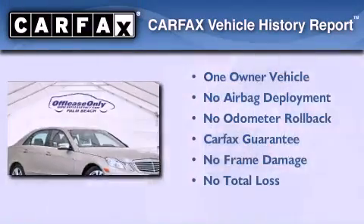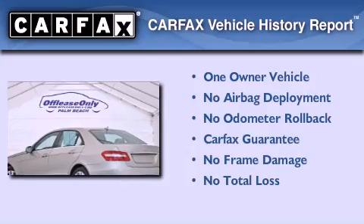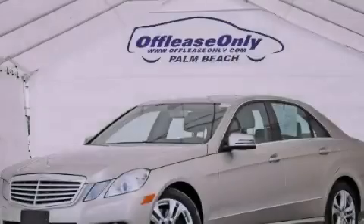This Mercedes has had only one owner and it qualifies for the Carfax buyback guarantee. Contact us today and schedule your opportunity to see this automobile in person.